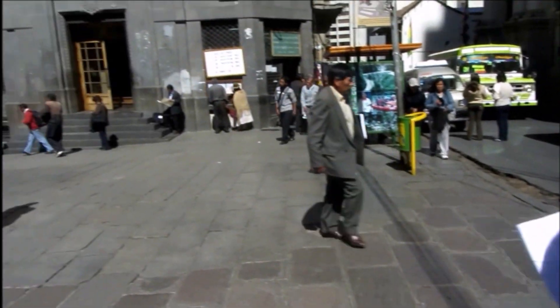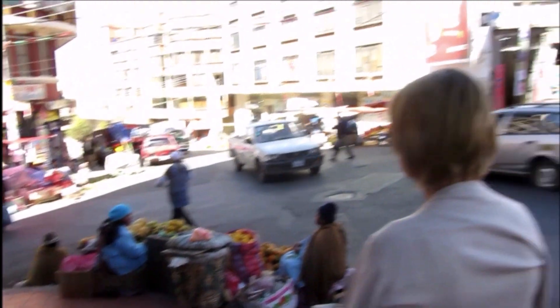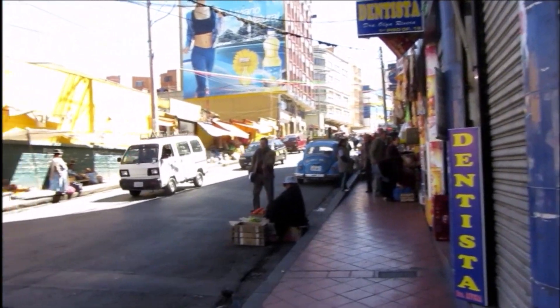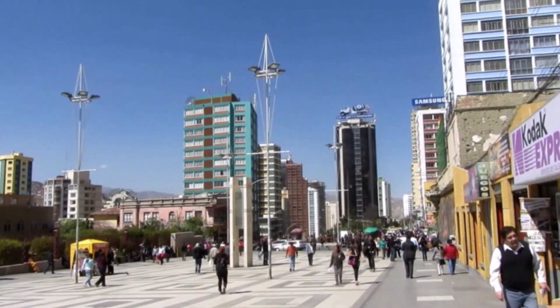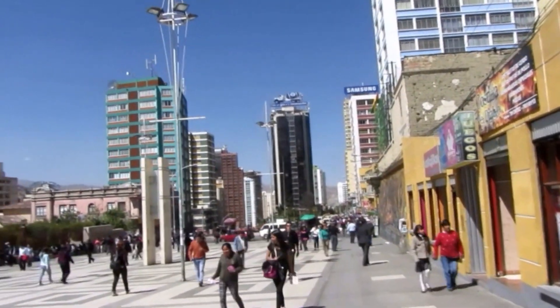We're looking at the map trying to work out where to go for a coffee. Another nice little place — loads of fruit, vegetable shops, markets. So this is La Paz. We're in the more modern part of La Paz now — skyscrapers, nice things.